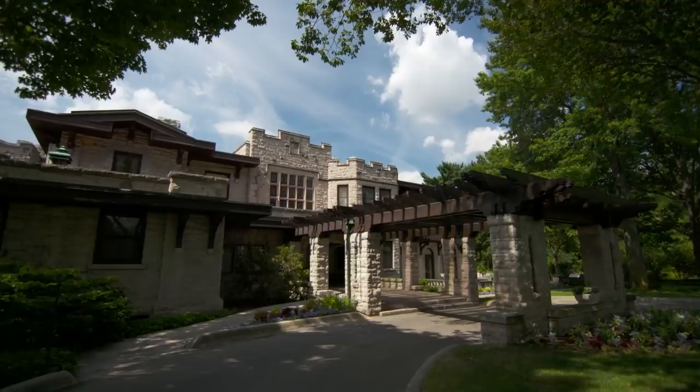We are in Dearborn, Michigan, just a few miles west of Detroit, and this breathtaking estate is where automotive pioneer Henry Ford and his wife Clara lived for over 30 years. Right now there is a massive effort to restore and preserve the estate, and today we're going to have a look at the work going on inside.